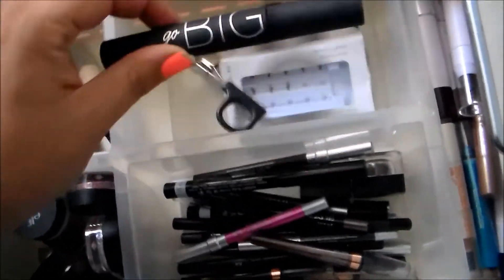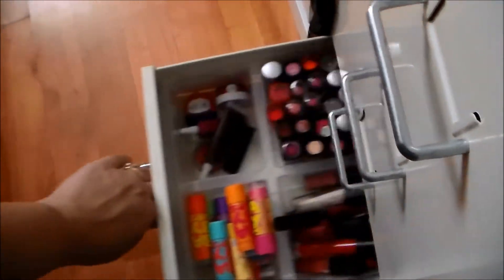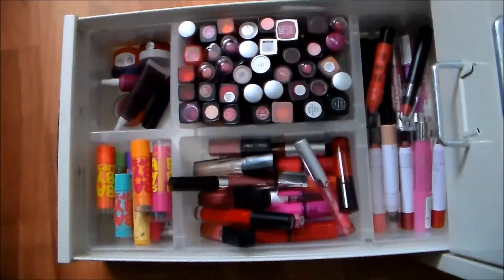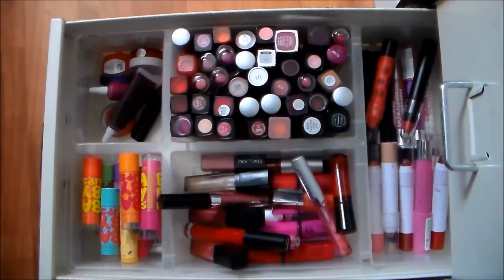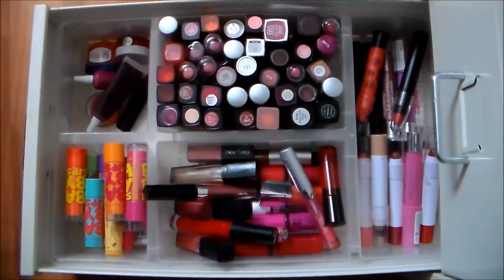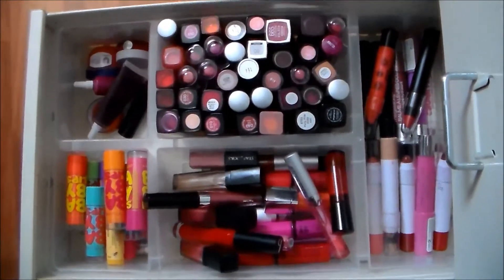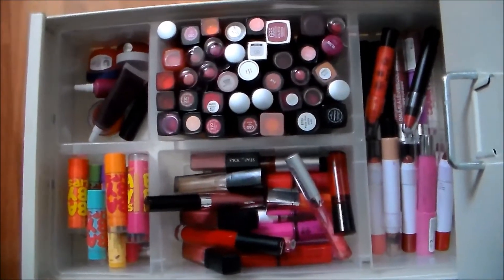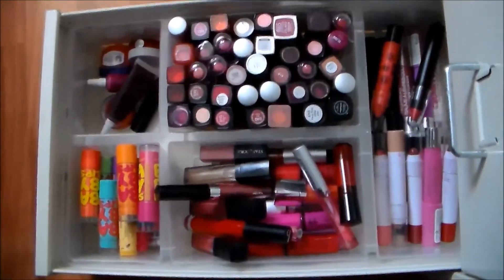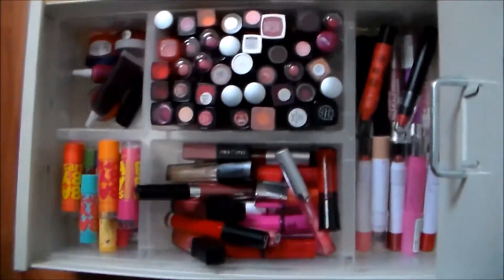I also just have one mascara in backstock — the other one is being used. I try really hard not to hoard mascaras anymore. Lastly is the lip drawer — all my lipsticks, lip glosses, lip balms, and lip stains. I used to have twice this many; it was two full drawers and my goal was to condense into one, and I did it. I was very proud of myself. As far as lipsticks go: lots of drugstore, lots of e.l.f., lots of Revlon.